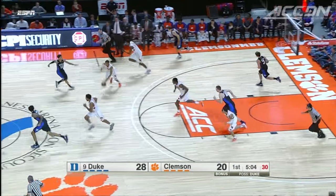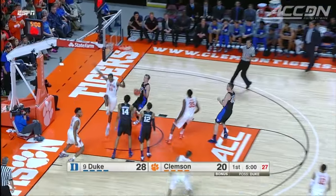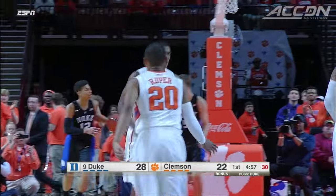Eight-point game later in the half for the Tigers. The fast break leads to this one — Dante Grantham, how about that? But it's 28-22 Duke.